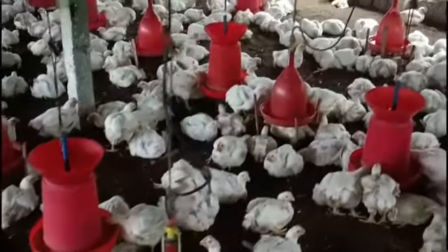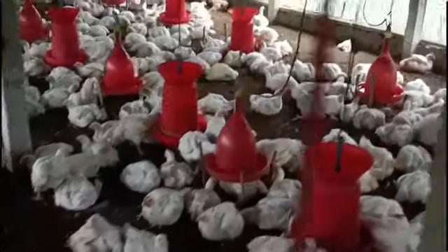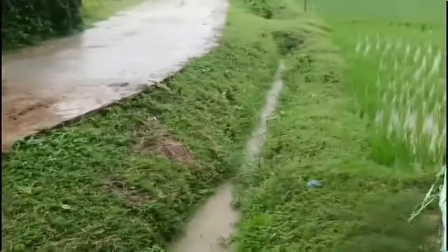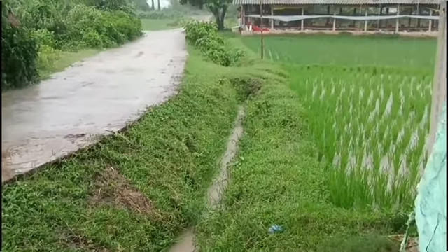After this short break, let's go to the farm and see how we manage things in the broiler farm during the rainy season. Watch these broilers — watch how they are feeling, while outside the poultry pen it is heavily raining.